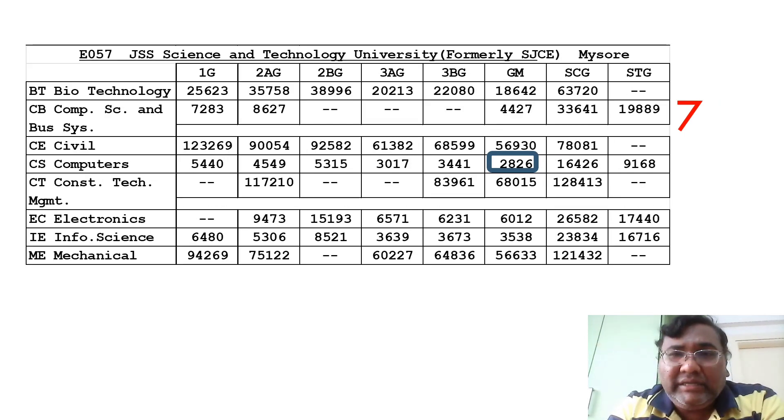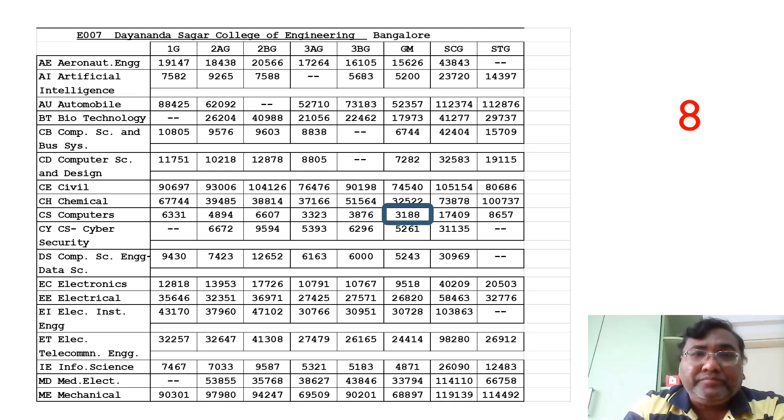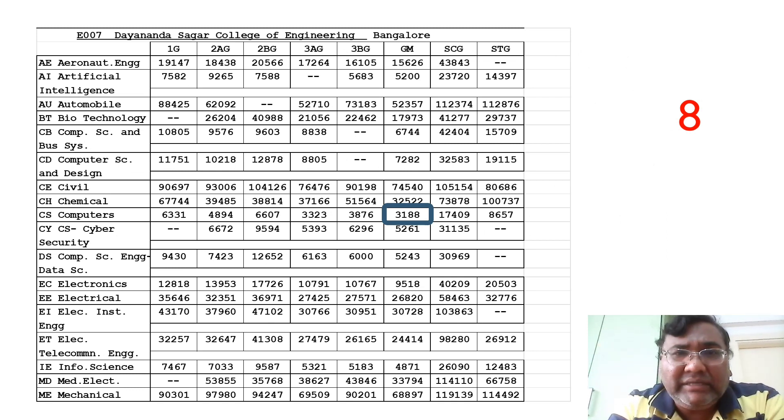The seventh college is JSS Science and Technology University, with code E57. This was formerly known as SJCE but is now called JSS Science and Technology University. I have made a separate video explaining the different codes for NIE and JSS. The seventh rank cutoff for CSE is 2826. You can check the rest of the branches.